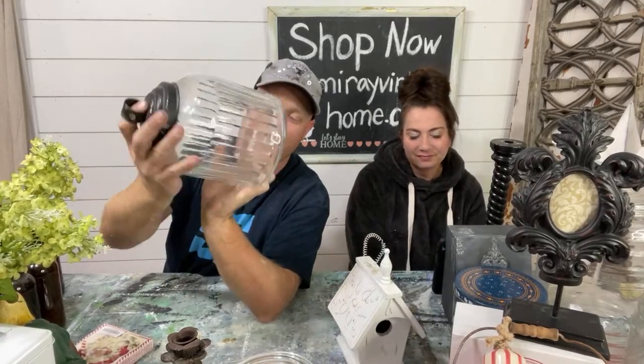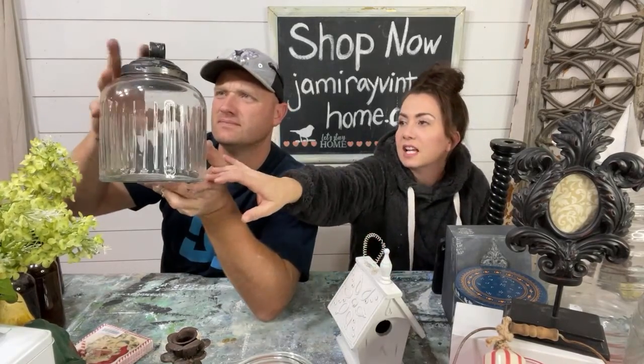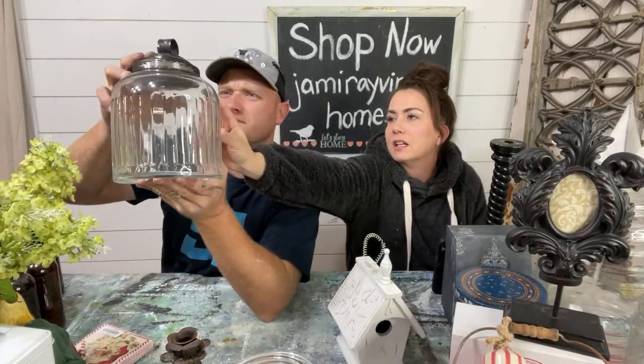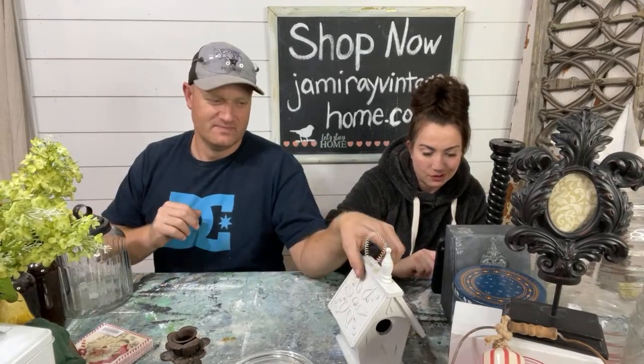This jar here was $5. Love the top on it — it's kind of unique with a little ring in there. It's got chippy paint on the top. It's $18.95. It's thick glass, heavy, and has bubbles in the glass. The bottom's nice and thick — just a water spot on the side. Jean always washes the stuff before she sells it.